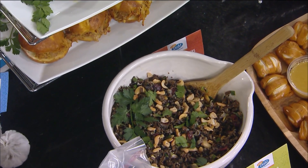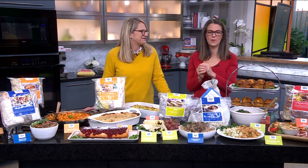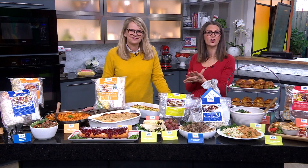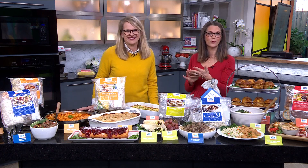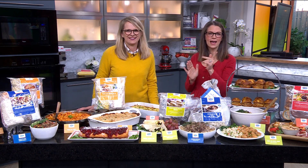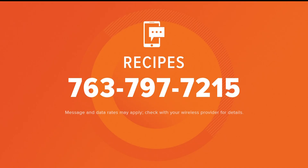We'll have that recipe for the meatballs on care11.com. Let's Dish has five metro locations: Maple Grove, Prior Lake, Eden Prairie, Woodbury, and Apple Valley. And that Swedish meatball recipe is on care11.com, or you can text the word 'recipes' to 763-797-7215 to get a link to the recipes page.